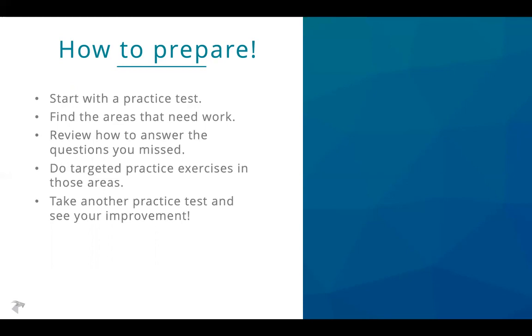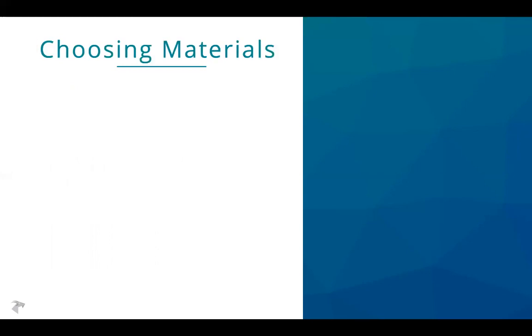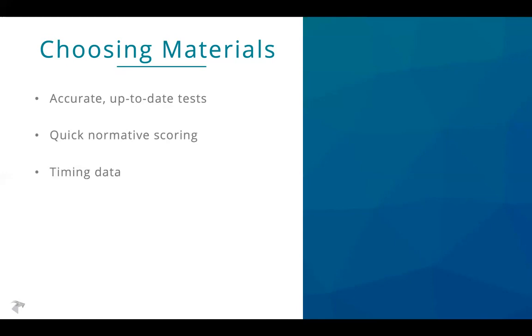What materials should you use? At Test Innovators we've spent a great deal of time developing ISEE prep materials, but wherever you look for resources, keep in mind: make sure your tests are accurate and up to date — don't use a book about the test from 10 years ago, since the test tends to change. Make sure you have normative scoring, since on the ISEE you can miss a lot of questions and still be doing pretty well. Without a normative score it's hard to know how you're doing. And finally, timing data is huge — time management is a critical part of the ISEE.